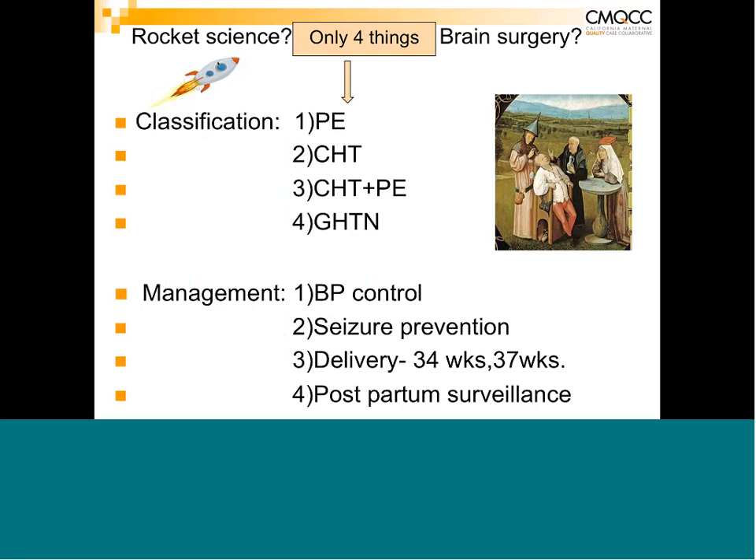Number two is chronic hypertension, which means that a patient who has high blood pressure becomes pregnant — it predates the pregnancy. One and two is three, which is chronic hypertension with superimposed preeclampsia, and that occurs fairly often.